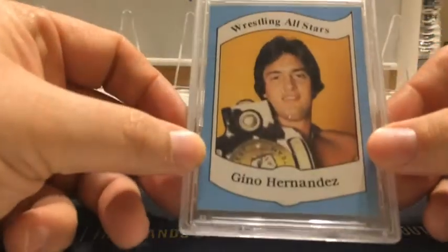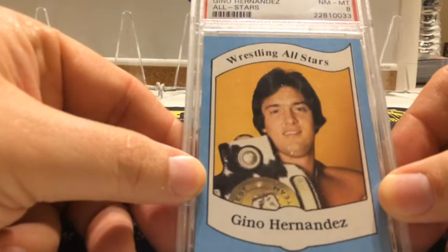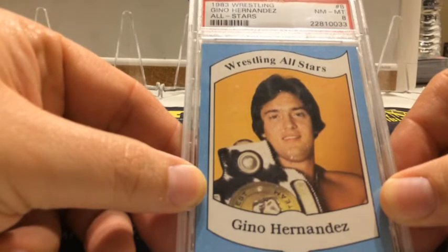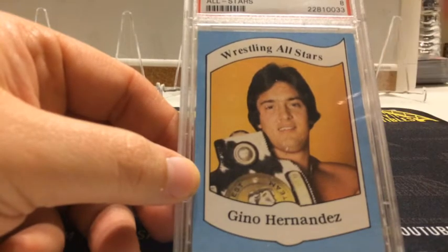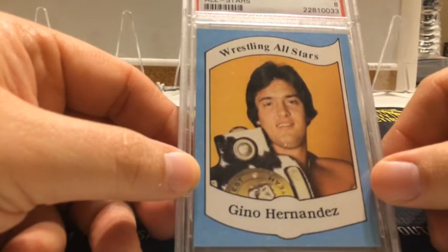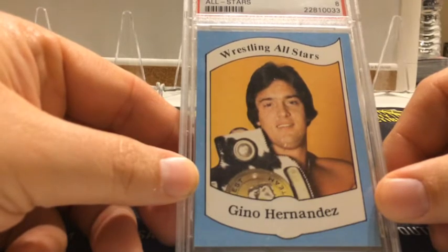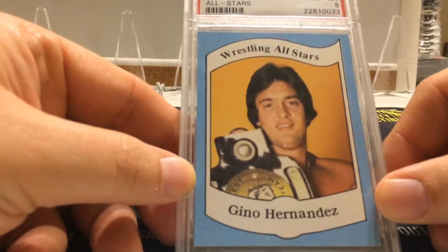Not sure how many of you are going to know what this is, but this is the 1980 Wrestling All-Stars Gino Hernandez, graded near mint eight. The Wrestling All-Stars set — in a lot of ways I would liken it to the 86-87 Fleer basketball set for wrestling, because most of the major stars of the 80s, this was their rookie card — it's the first mainstream thing that really came out in that era. Guys like Andre the Giant had some things from Japan, I think Hulk Hogan had one or two from Japan. But this is the first more mainstream set — guys like Hogan, Flair, Andre, Junkyard Dog, Curt Hennig who you might know as Mr. Perfect are in there.